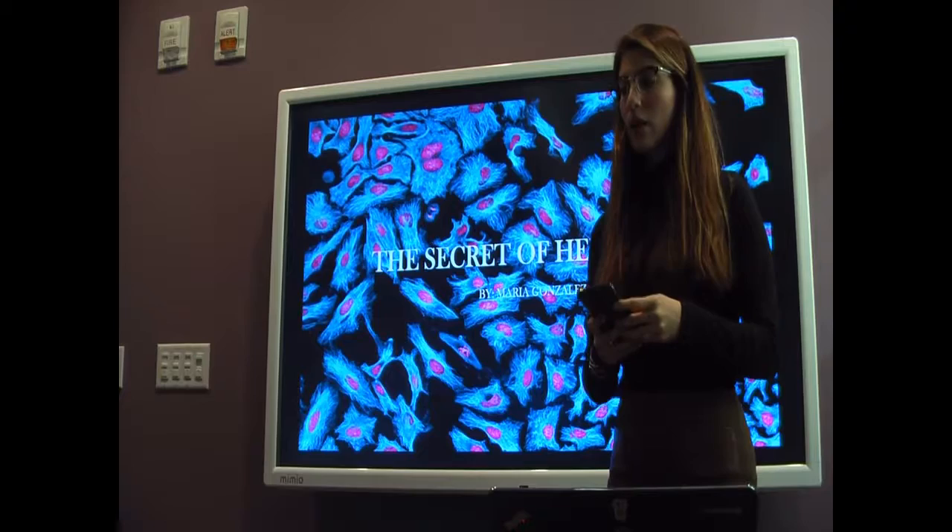Okay, let's get started. Let's do this. Hello, Mr. Baez. Today I'm going to present to you what HeLa cells are.